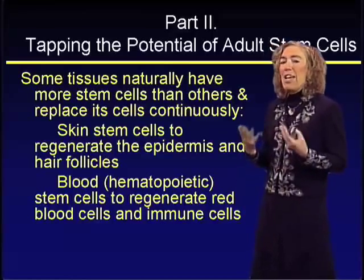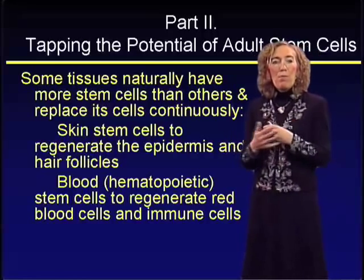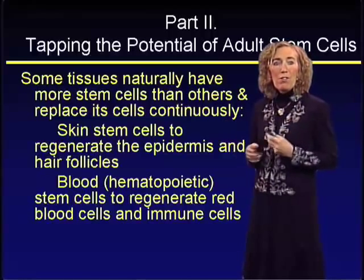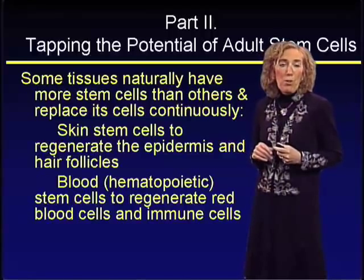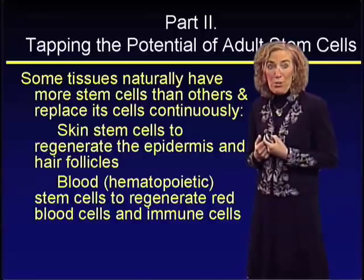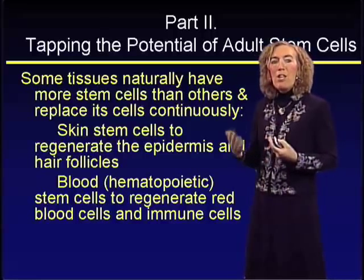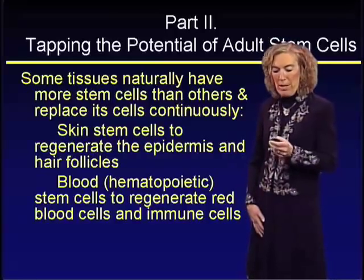Every two weeks, you have a brand new surface of your epidermis. If you're lucky, your hair follicles not only undergo periods of rest but also periods of growth. Blood cells have an enormous capacity to continually regenerate.